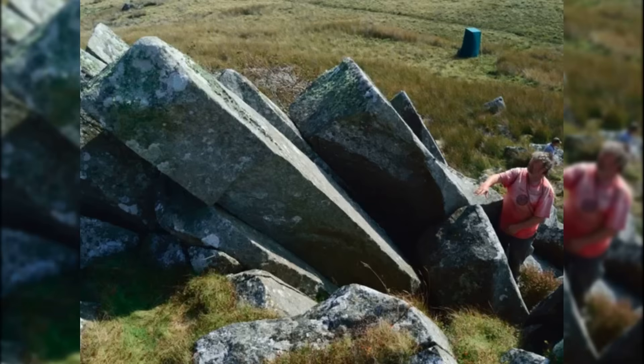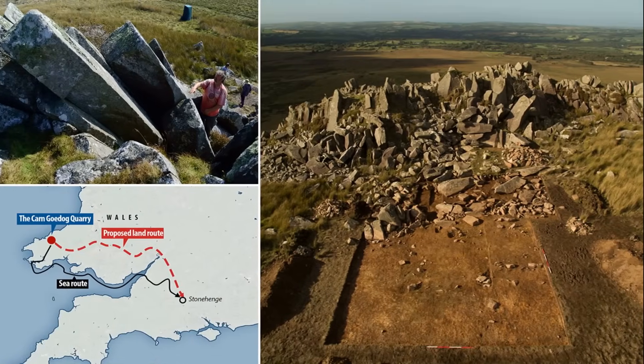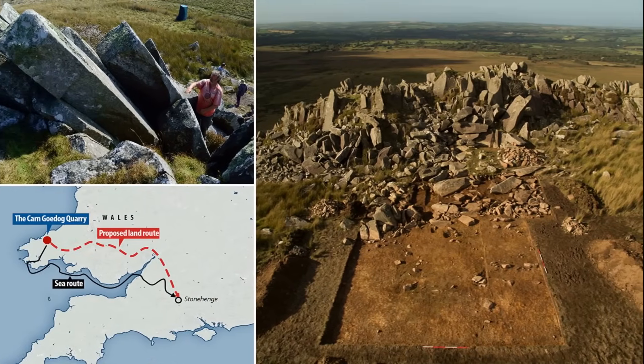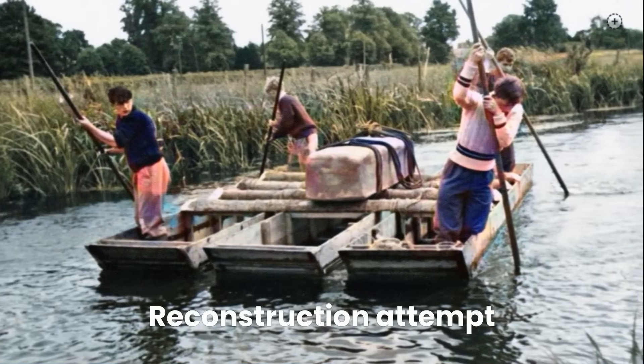The smaller bluestones, originating over 225 kilometres away in the Preselly Hills of Wales, presented an even more complex challenge. Transporting these two to four tonne stones over such a vast distance would have required advanced logistical planning.